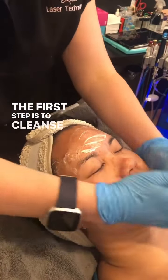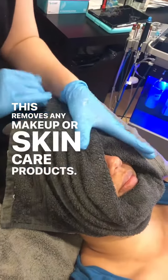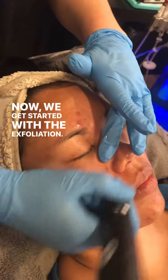The first step is to cleanse and prep the face. This removes any makeup or skincare products. Now we get started with the exfoliation.